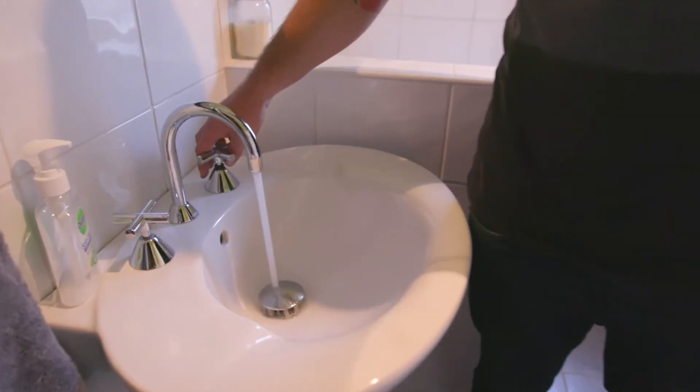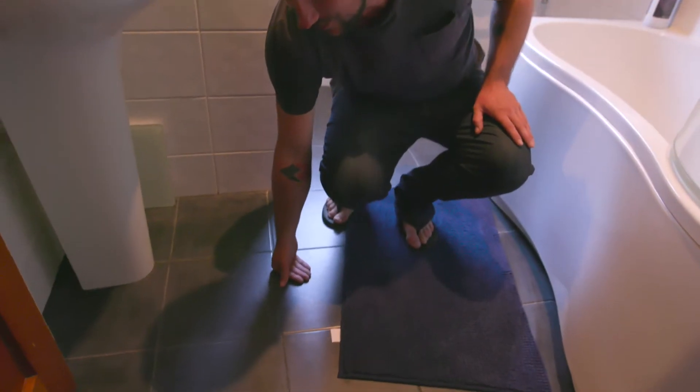Good thing too. Look at that — running taps could flood the house. We also have underfloor heating. Underfloor heating? Oh, expensive to replace, mate. Top work, Kylie. Top work.